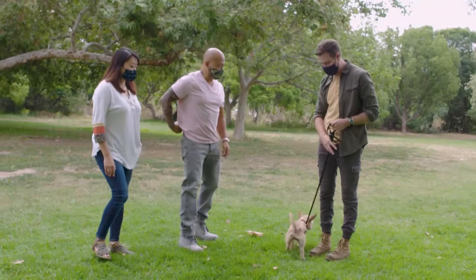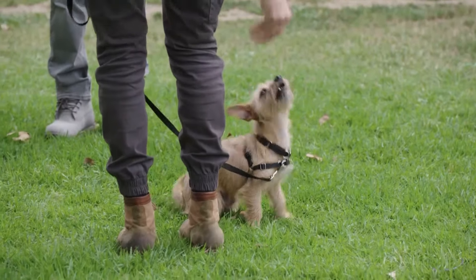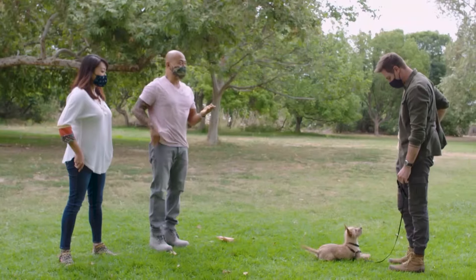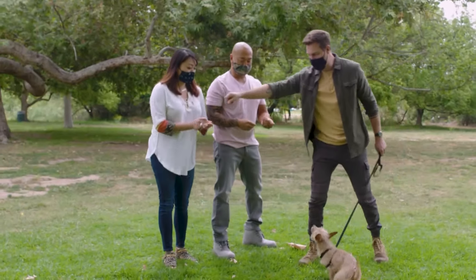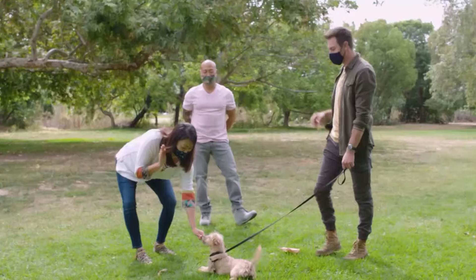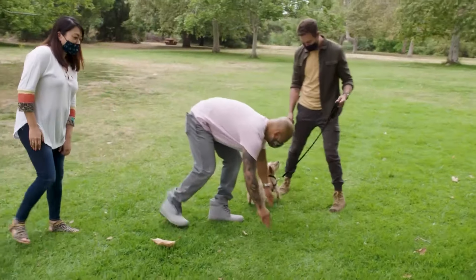After giving DC and Sarah some time to get acquainted with their new dog, Eric demonstrates Choo-Choo's basic obedience skills. Sit — and then when he's in his sit, we can go down. I was really impressed that this little puppy can take all those cues really well. I can see that he's really smart, so I can't wait to continue that training at home with him. Next, it's time for some push-ups.